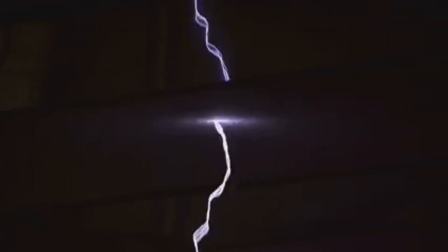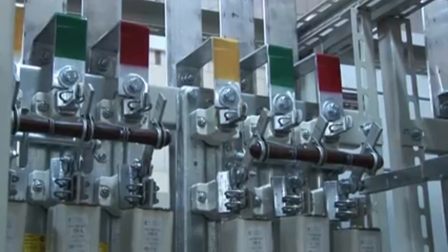An electrical arc is a powerful discharge of electricity through the air — it's like a miniature lightning bolt, incredibly hot and dangerous. When you pull apart two charged electrical contacts, the electricity tries to jump across the gap, creating an arc. This arc produces intense heat and light and can cause serious damage to equipment and pose a severe risk to safety.